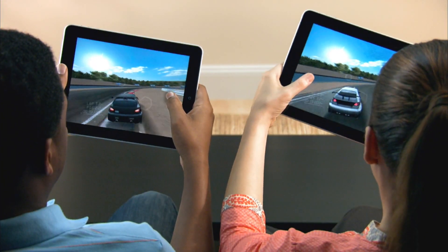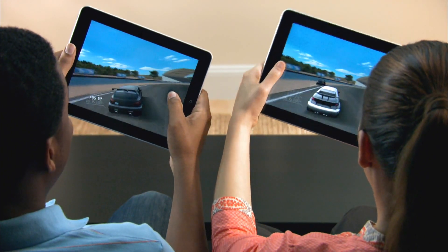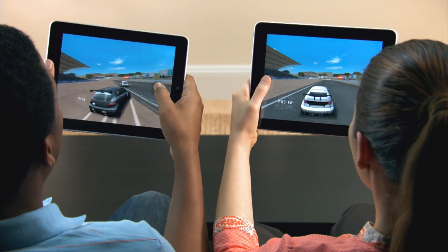With thousands of apps on the App Store and new ones coming every day, you'll find there's almost nothing you can't do with your iPad.